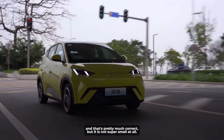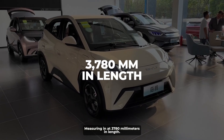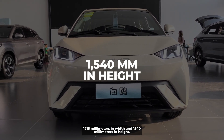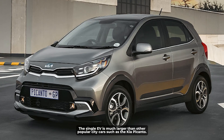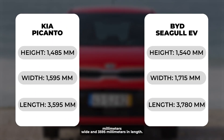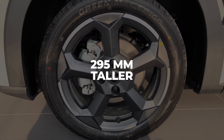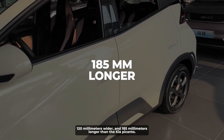But it is not super small at all. The given dimensions of the car are a wheelbase of 98.4 inches, measuring 3,780mm in length, 1,715mm in width, and 1,540mm in height. The Seagull EV is much larger than other popular city cars such as the Kia Picanto, which is 1,485mm high, 1,595mm wide, and 3,595mm in length — meaning the Seagull EV is 295mm taller, 120mm wider, and 185mm longer than the Kia Picanto.